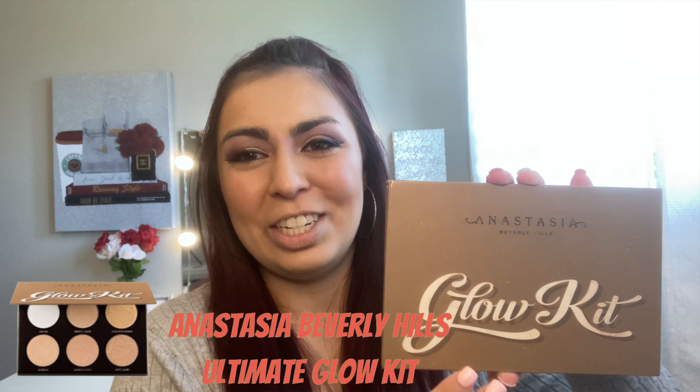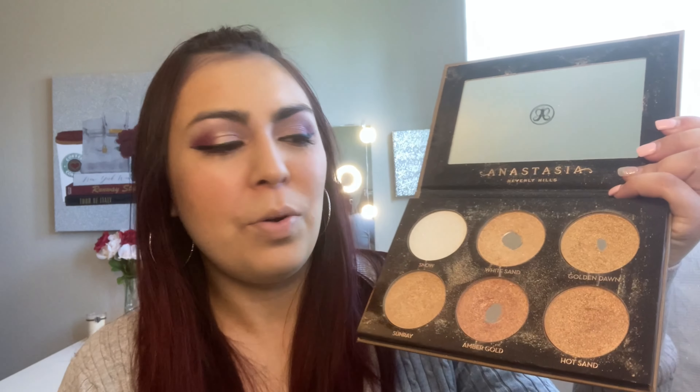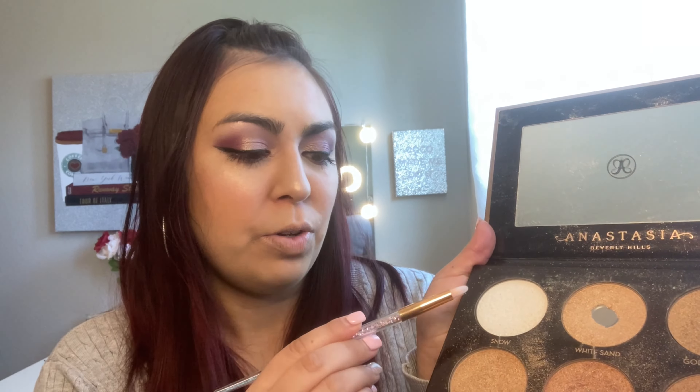Whenever I put too much blush on, I'll go in with my Total Face Sponge and go over it with whatever foundation is left in there. For highlighter, I'm going to go with the Anastasia Glow Kit — such an oldie but a goodie. I'm going with the shade White Sand. I literally wash my makeup brushes after every use. When I wash the Total Face Sponge, hardly anything comes out because it puts all the product on your face, which is great — it's not absorbent like other sponges. I'm also going to put some highlighter in my inner corner in the shade Snow using a Dollar Tree precision brush, which holds its shape even after washing.